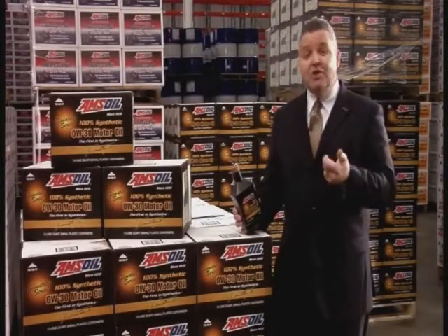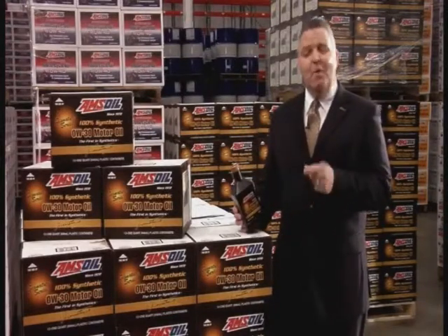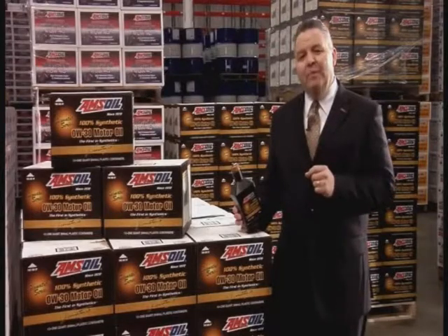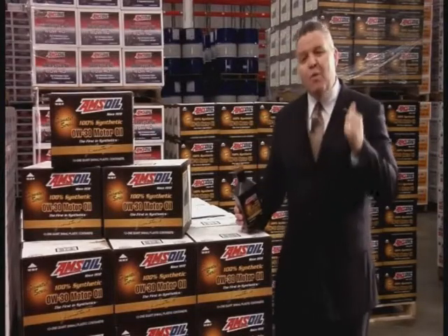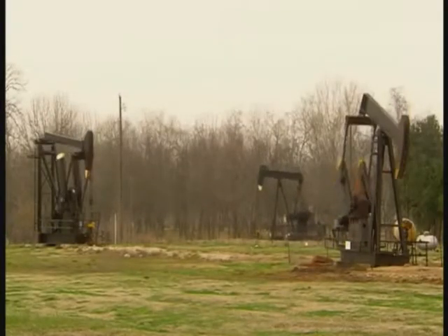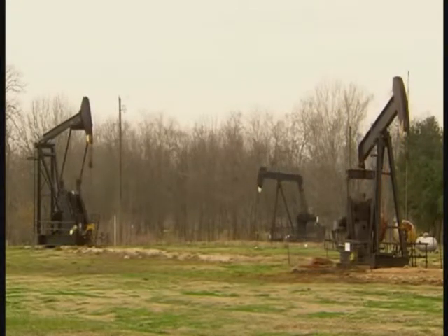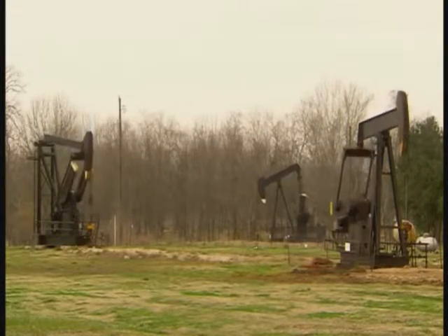Vehicle manufacturers are recommending or requiring the use of synthetic motor oils in their vehicles. But what exactly is synthetic motor oil? Well, for the answer to that question, we went to the experts. The biggest difference between a conventional lubricant and a synthetic lubricant is basically where they come from. Conventional oils are obtained through the distillation of crude oil. Synthetics, on the other hand, are chemically engineered and basically man-made.